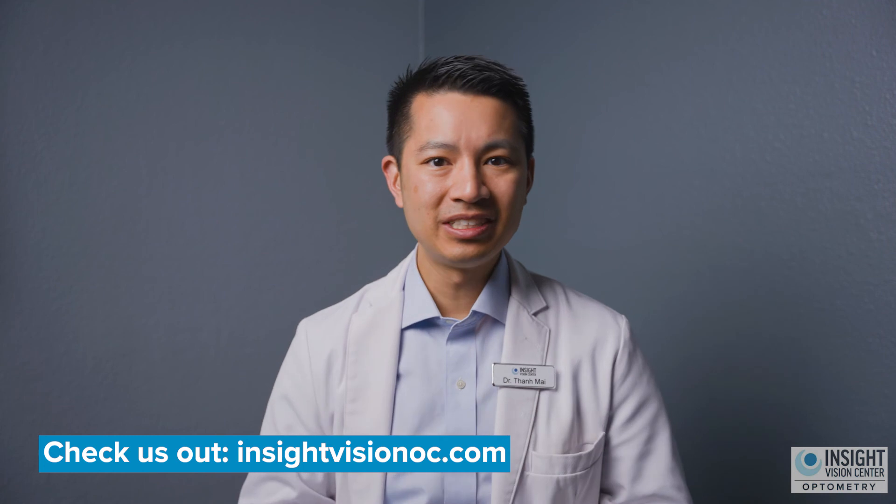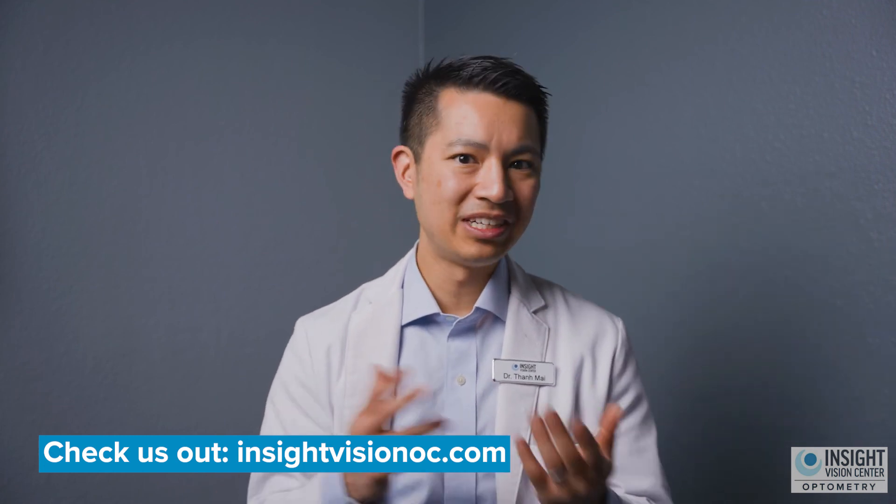You can find out if your child is a good candidate at our office. Visit our website at insightvisionoz.com or come visit our office in Costa Mesa to find out.